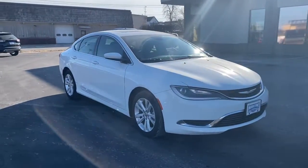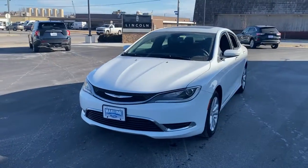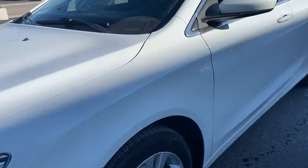You'll have love at first sight with the 2015 Chrysler 200. With less than 90,000 miles on the odometer, this vehicle provides excellent value.